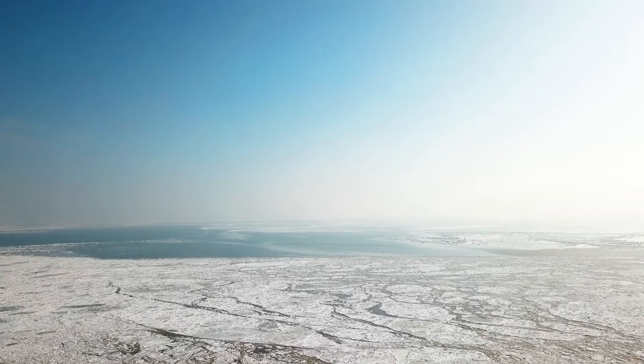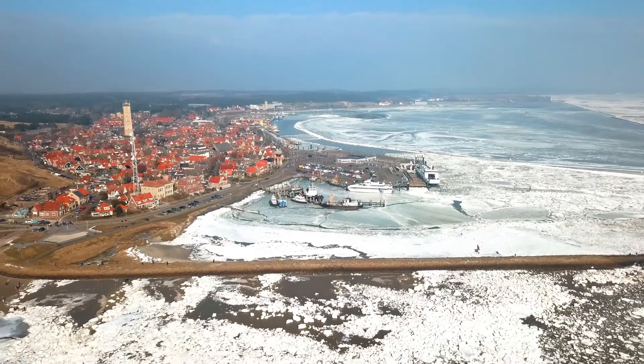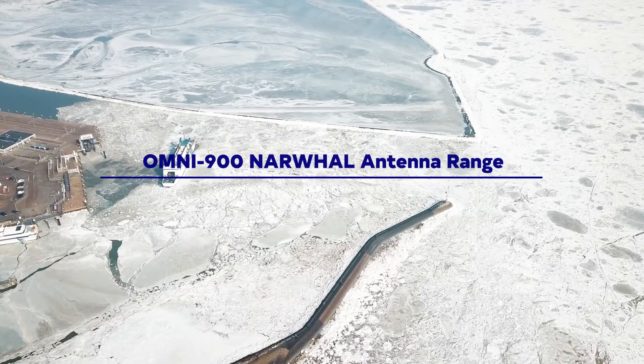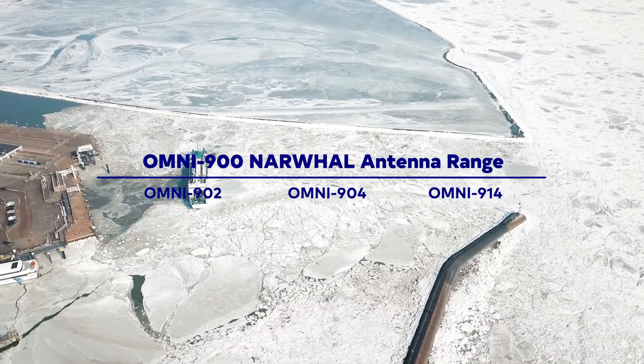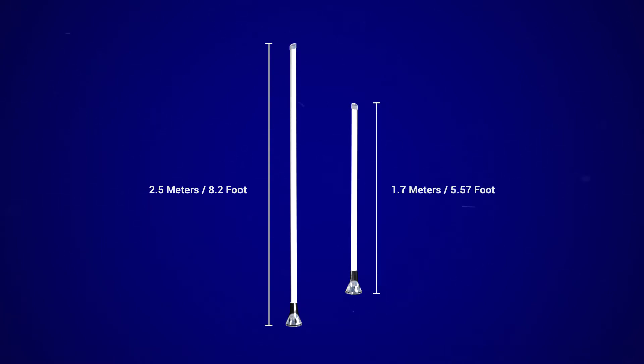Where functionality, beauty, and elegance meet — streamlined for marine and coastal applications, the Omni 900 Narwhal range offers multiple antennas, each catering to a niche in the market. From cellular to Wi-Fi, the antennas are available in two different enclosure sizes: one at 2.5 meters (8.2 feet) in length, and the other at 1.7 meters (5.57 feet) in length.